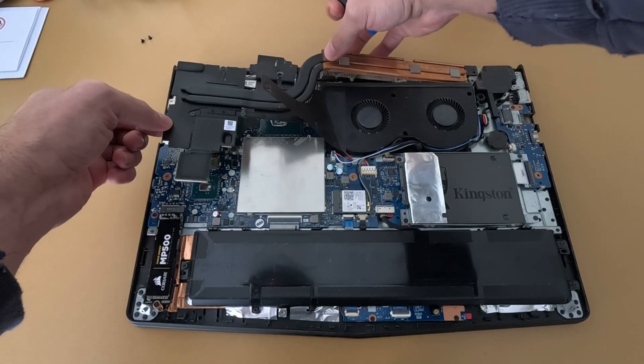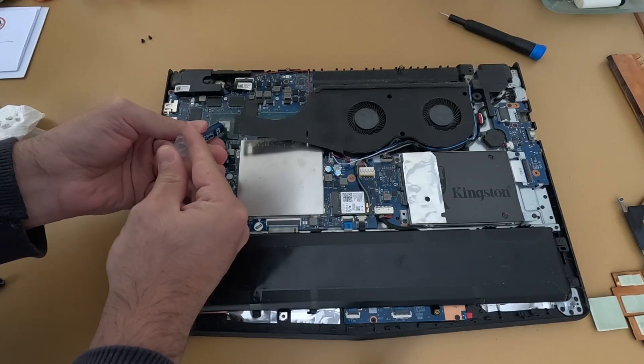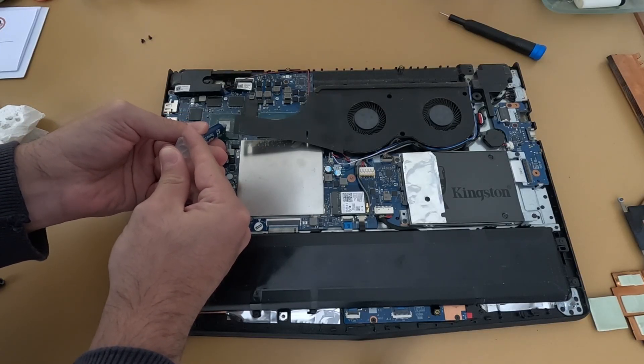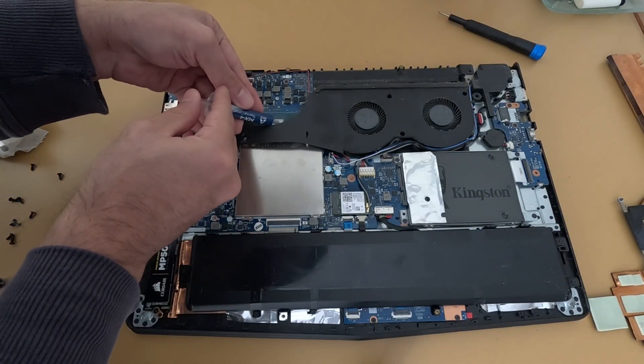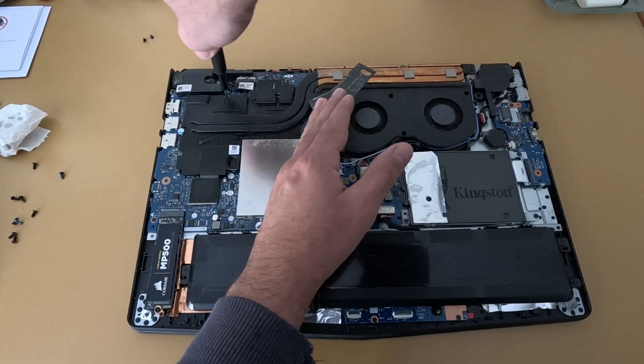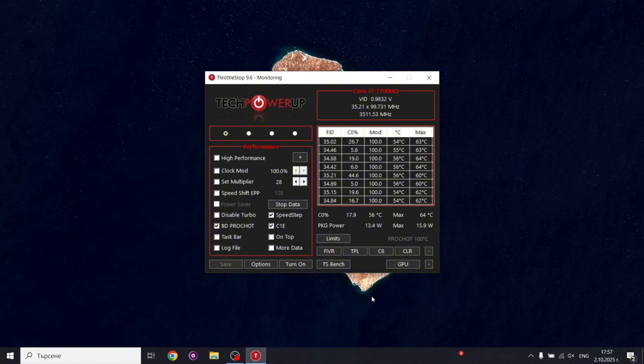I also repasted the CPU with fresh thermal compound. Old paste tends to dry out and lose its effectiveness, so fresh paste helps keep temperatures lower and performance steadier. And finally, I undervolted the CPU — that means lowering the voltage without lowering the clock speed, which reduces heat and power consumption. The result is less thermal throttling and more consistent performance in long workloads.